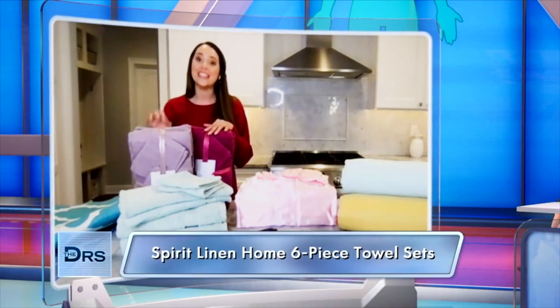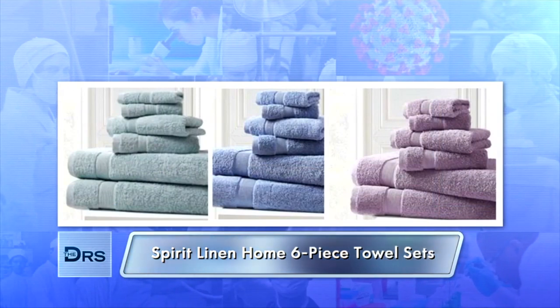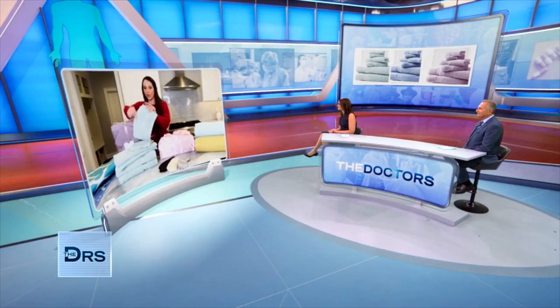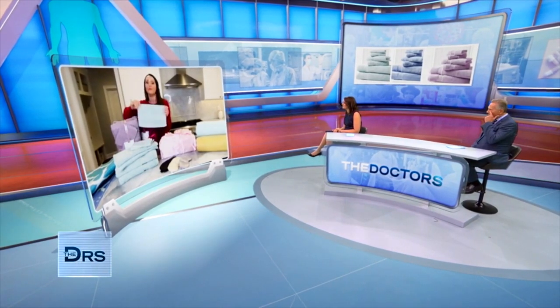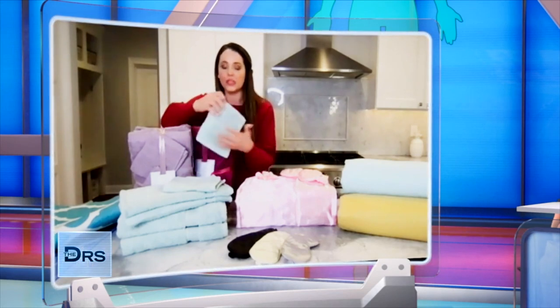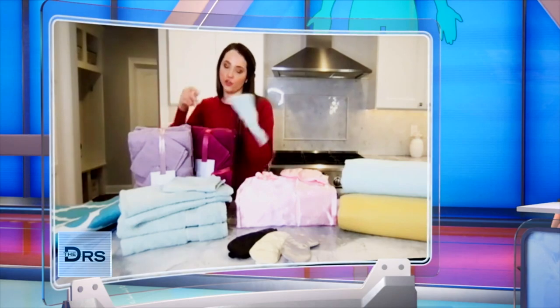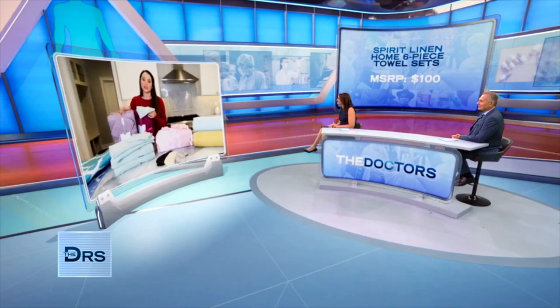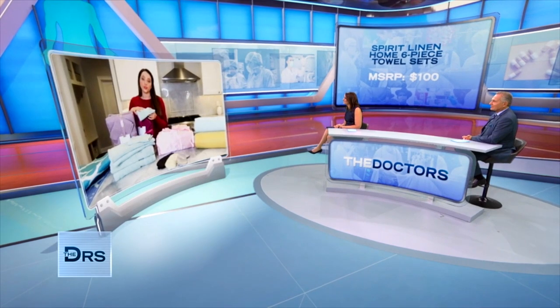Next we have the Spirit Linen Home six-piece towel set. This deal includes two bath towels, two hand towels, and two washcloths — seven colors to choose from. This is made from 100% zero twist cotton, so it's soft, absorbent, and quick drying. We've seen this set sell for up to 100 dollars, but Doctor's viewers today can pick it up for just 29 dollars — that's 71% off.